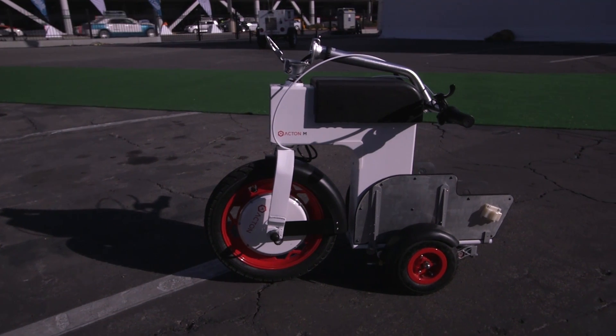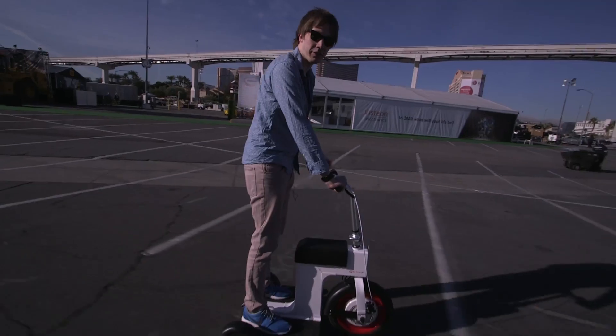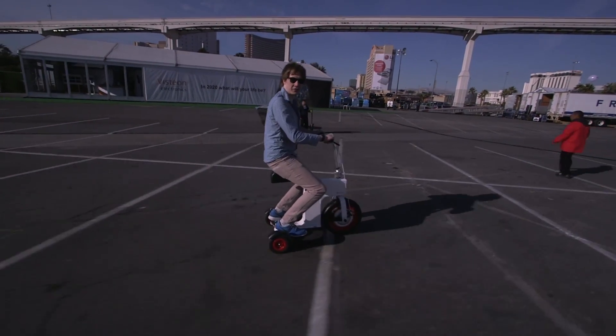The cool thing about the Acton M is you can fold it up and store it under your desk, but it also means you can ride it in different ways. I'm standing up here like a Segway, but you can actually put the seat out and just sit on it like a scooter.